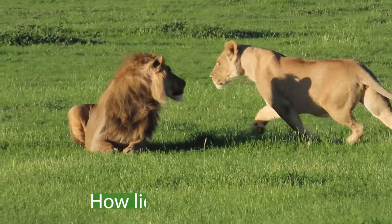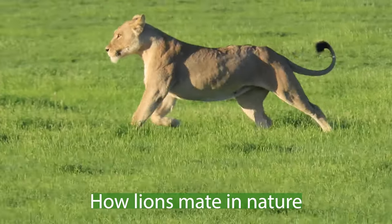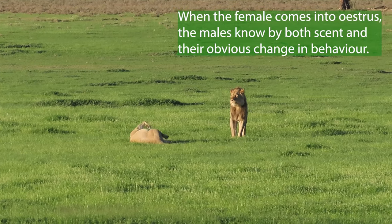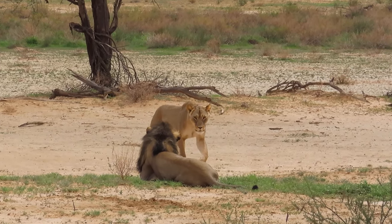Welcome to Safari Moments. In this video I'm going to explain to you how lions mate in the wild. Males are always checking their females, and as soon as any come into estrus, they make sure not to lose out on that opportunity.